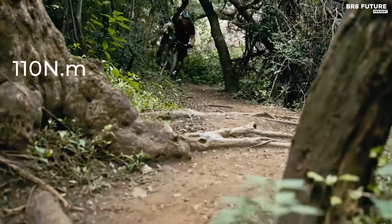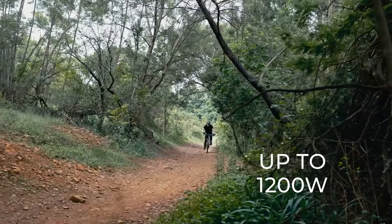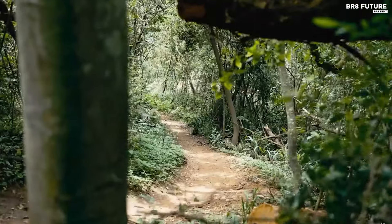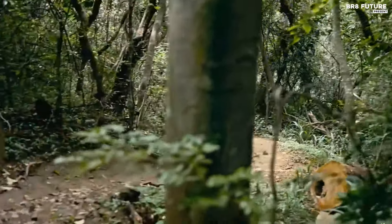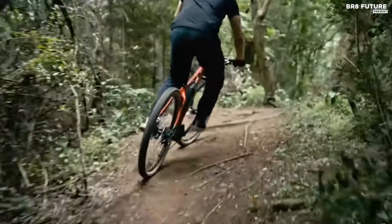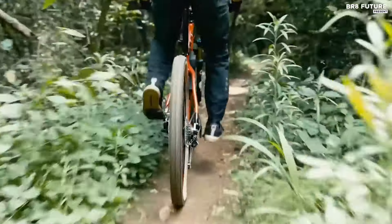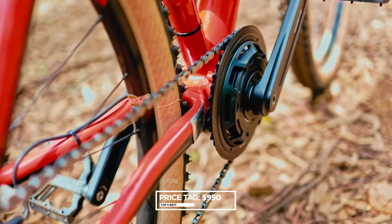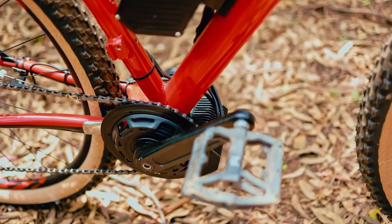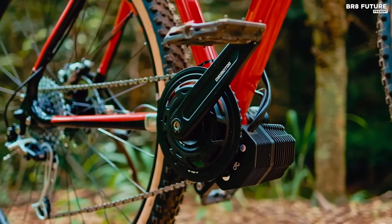The CYC Photon delivers a robust peak torque of up to 110 Nm and a rated power of 750 watts. Whether you're navigating urban streets or rugged trails, this kit enhances your ride with smooth, noiseless operation. Priced at $950 USD, the CYC Photon represents the pinnacle of e-bike conversion technology, providing a refined and powerful riding experience.